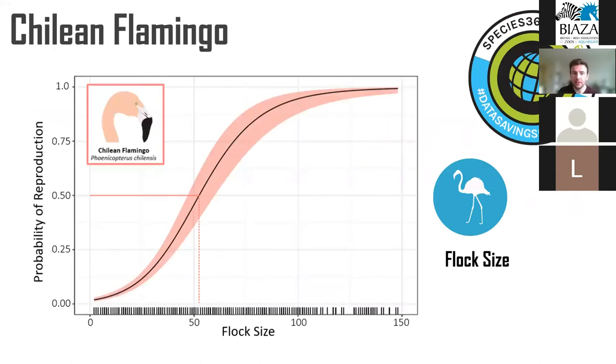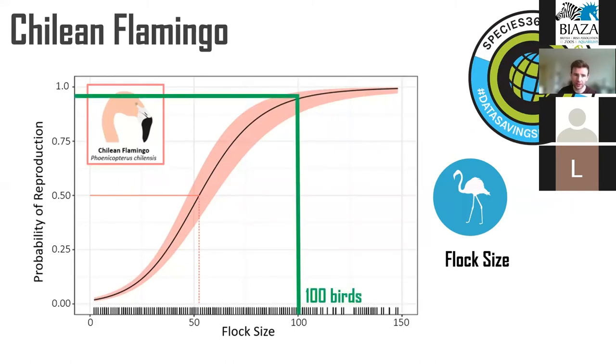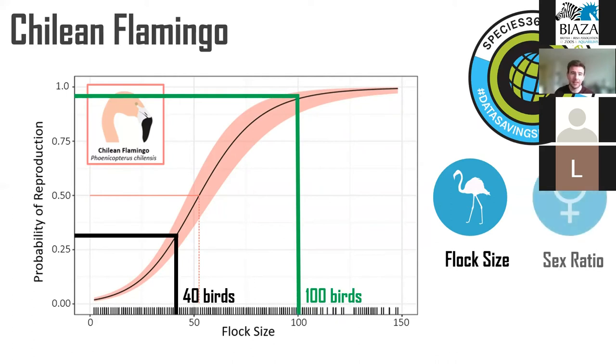For Chilean flamingos, around 100 birds is the best flock size for reproduction, giving around a 90% chance that the flock will reproduce. The recommended flock size of 40 birds gives only around a 30% chance of successful reproduction occurring. We also found evidence that a balanced sex ratio was quite important, and that low rainfall and low temperature variation seemed to promote reproduction — so hot, constant environments with low rainfall are preferred, which can be a problem if you're in Western Europe.